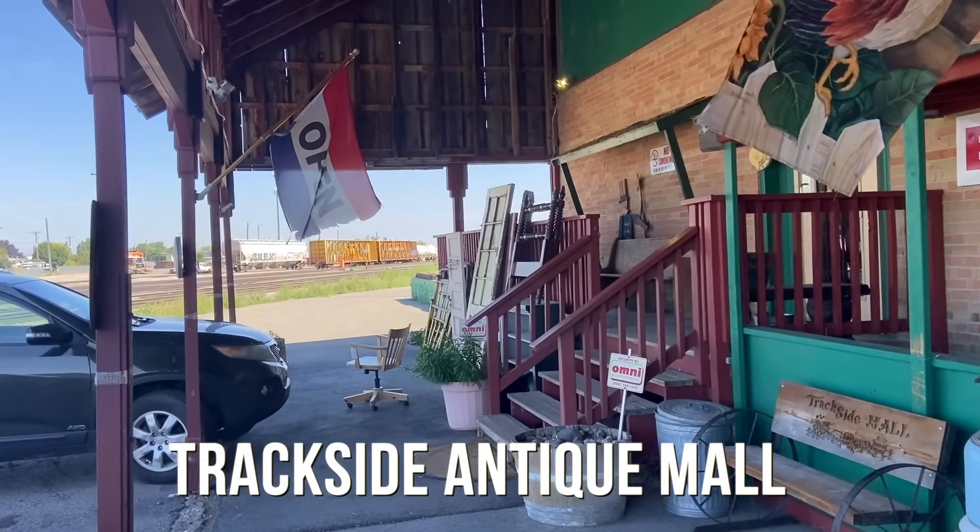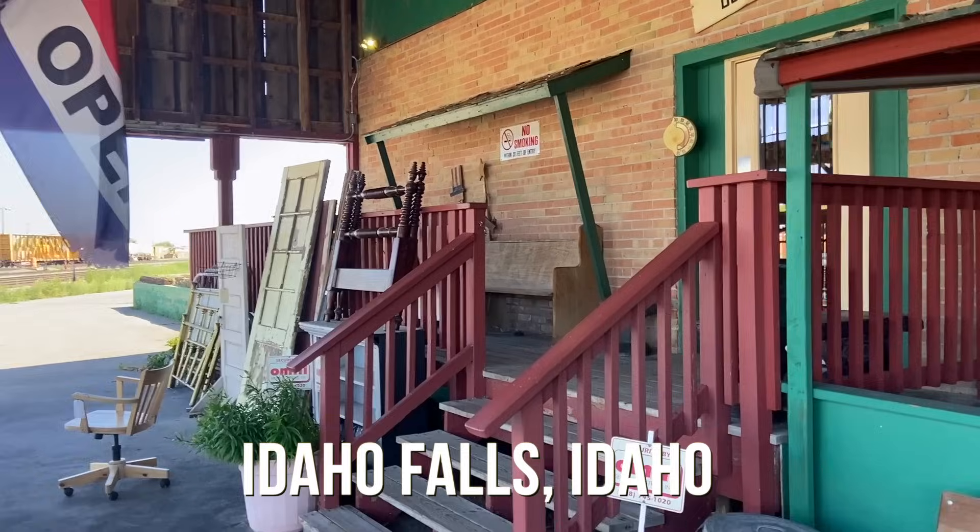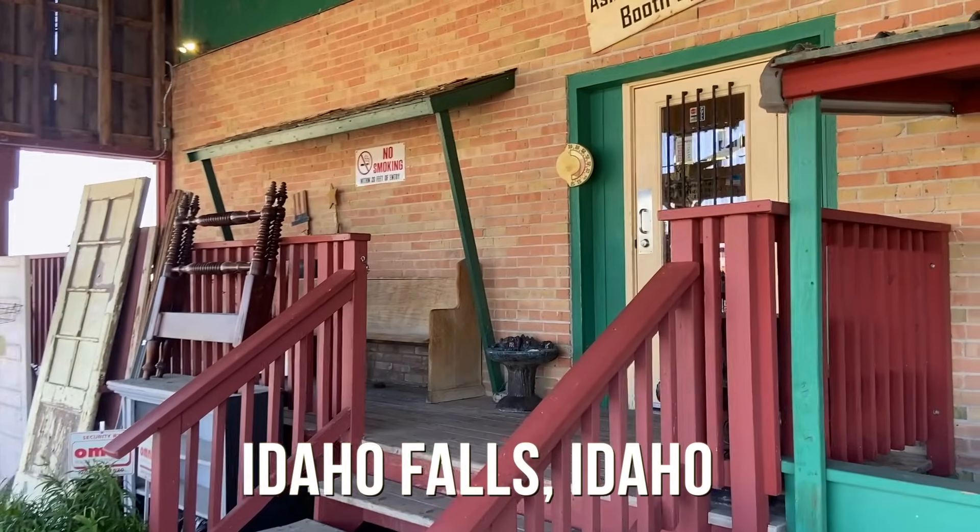And here we are. This is Trackside Mall — antiques, gifts, and crafts. I hear it's pretty good. We're going to take a look and see if we can find any antiques and vintage that our collectors will really love.